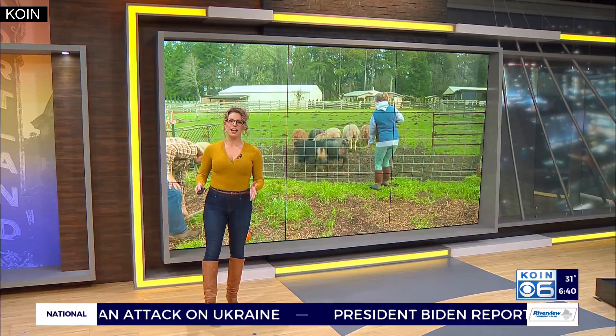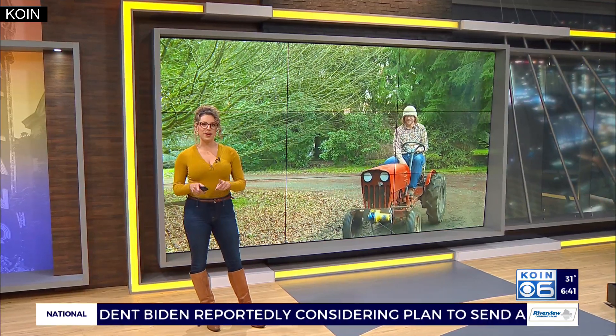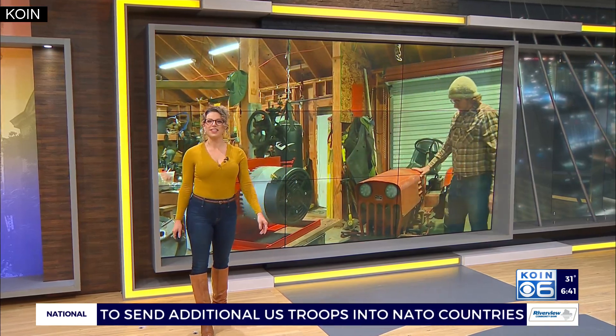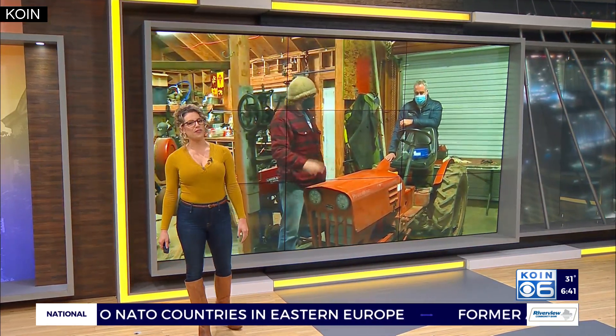A small farm in Battleground is making the effort to go carbon neutral, and they're doing it in a unique way by putting electric vehicle motors onto their decades-old tractors. Cor Harlan is live at Misty Frog Acres this morning, learning more about the farm's work.